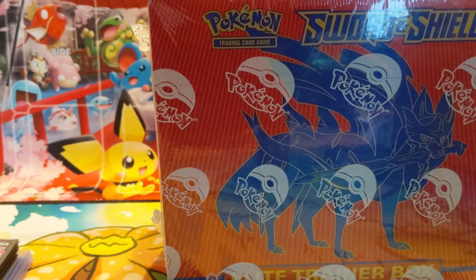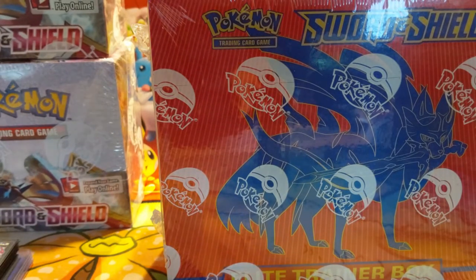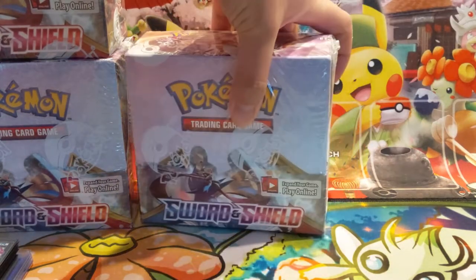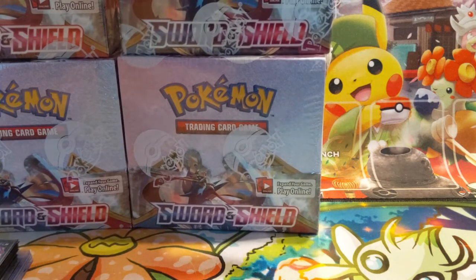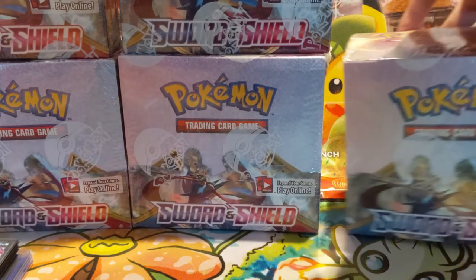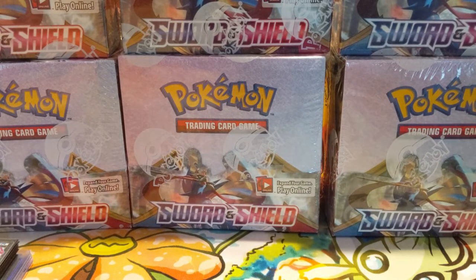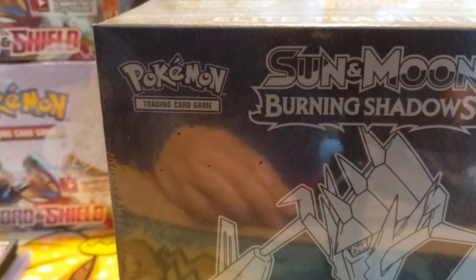We're gonna start this mail day with some pretty basic sealed products. We still have a good amount of Sword and Shield booster boxes. As far as how much we're gonna actually open on the channel, I'm not really sure. I definitely try to keep a sealed collection of like a case or so, but I am really enjoying this set so I'm sure we'll be doing some more openings. We have plenty of Sword and Shield to go.